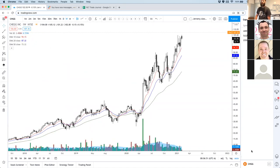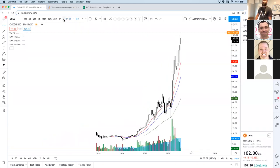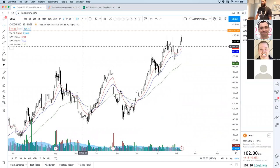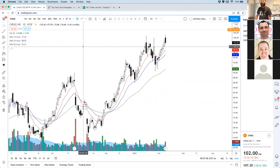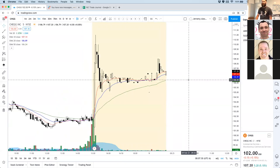Lauren says Chegg — this stock has been unbelievable. Chegg is school books, I believe. It's a great gap. JB says he remembers this one from college. I agree Lauren — CHGG, it's a great gap.